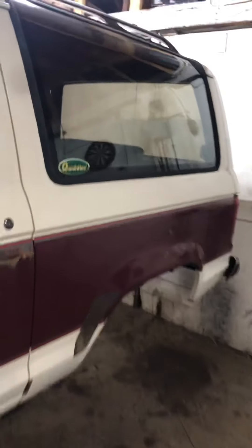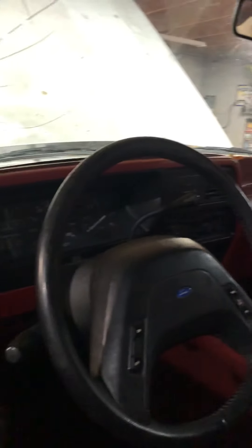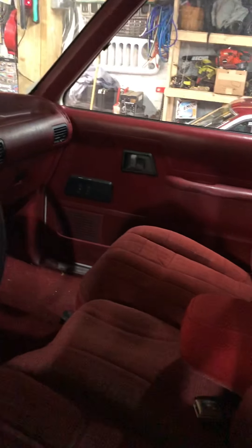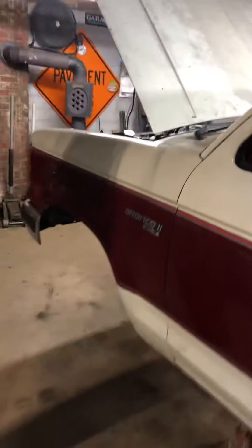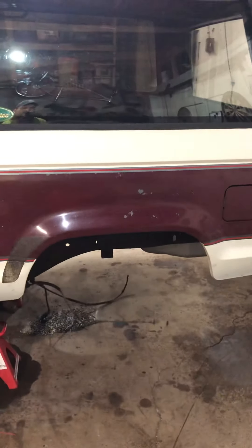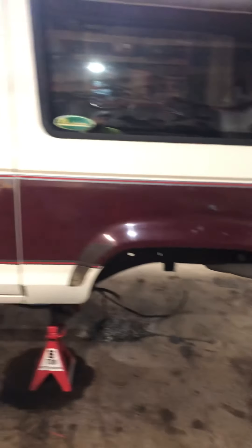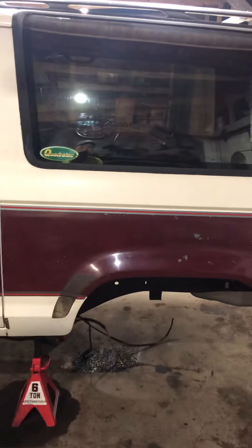I owned one when I was 16 and I've always wanted another one. This truck was sitting in the guy's yard for about 14 to 15 years. It came with a 2.9 that had a bad head, and there was a motor in the back with a transmission that was supposedly good, but after sitting there for 15 years I wasn't really interested in it.